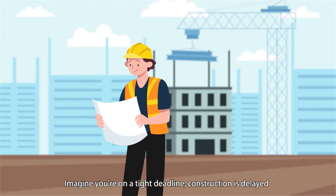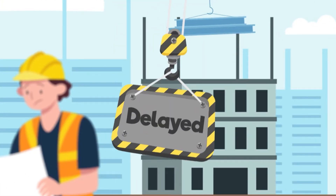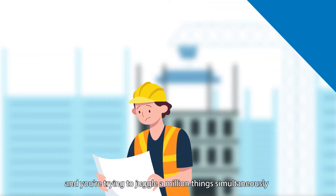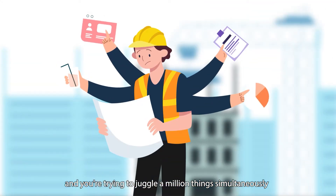Imagine you're on a tight deadline. Construction is delayed. Interior design is out of place. And you're trying to juggle a million things simultaneously. Sound familiar?